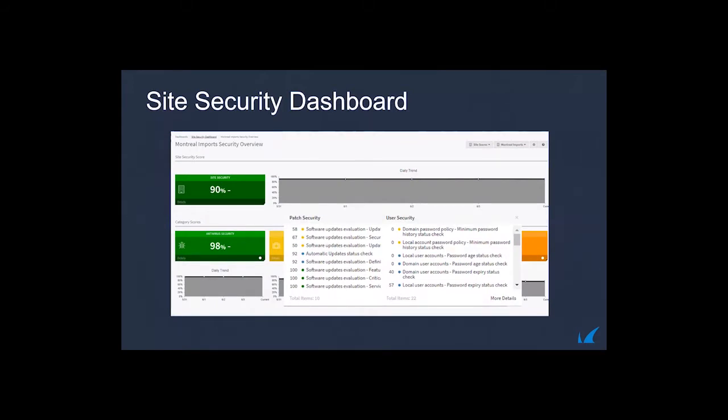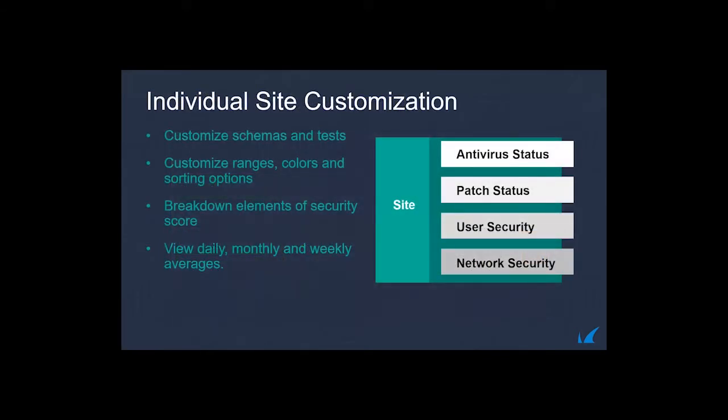Here's a preview of what the site security assessment looks like in our demo environment. There are four different categories — patch, user, security — and it shows checks being run for software updates and local accounts. You also get prompted with remediation steps, impacts, and countermeasures. It's as simple as enrolling a site, getting this information within a few hours depending on site size, and then accessing several reports and dashboards showing the security posture.